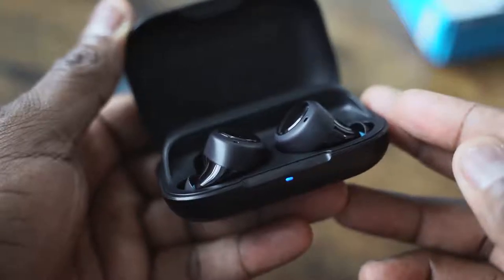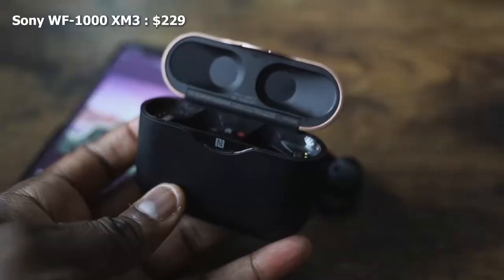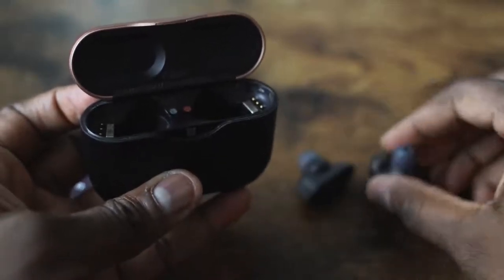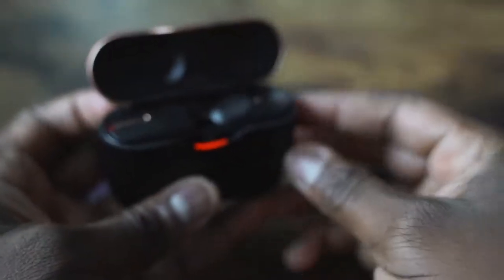The Echo Buds case has a 15-hour battery life and you have five hours with the Echo Buds themselves. Finally, we have the Sony WF-1000 Mark III's retailing for $229. They come in a black and copper case, and there's also a copper and off-white option. The case is bulky — it looks really nice but it's the biggest case of all of them. USB Type-C charging, and it does have NFC tap-to-pair, which gives you easier connectivity.